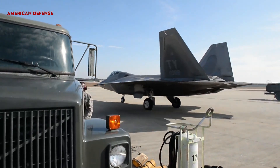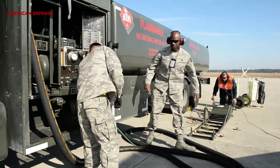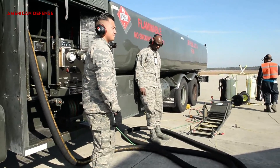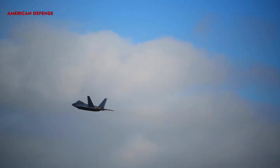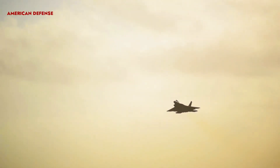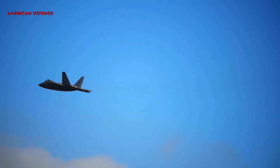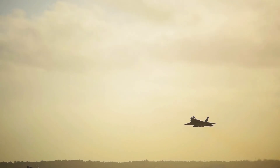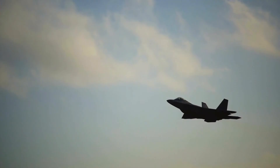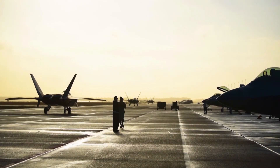The jet's Northrop Grumman APG-77 active electronically scanned array radar technology and engineered airframe reduce the aircraft's visibility, decreasing enemy radar recognition using agile frequency beams. Pratt & Whitney F119-100 engines allow the F-22 to reach super cruise speeds of Mach 1.82 while carrying a full weapons load without using an afterburner. The F-22 Raptor is no longer being produced due to high production costs and maintenance difficulties, and there are concerns about its 1980s airframe design. However, in 2017 the USAF highlighted plans to fly the F-22 until 2060, indicating it remains the most capable air superiority fighter flying today.